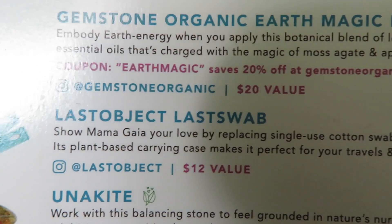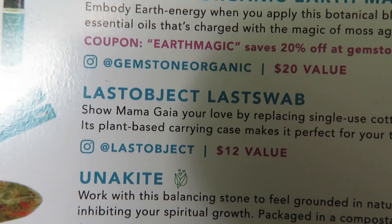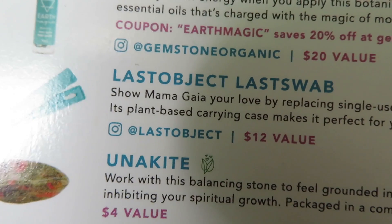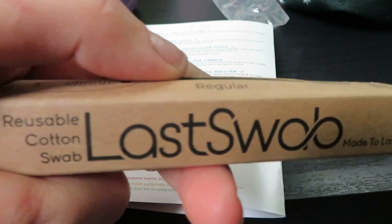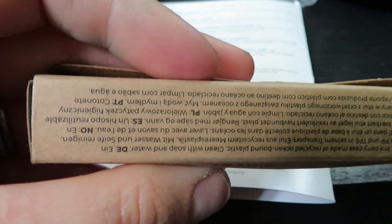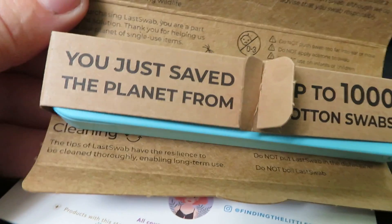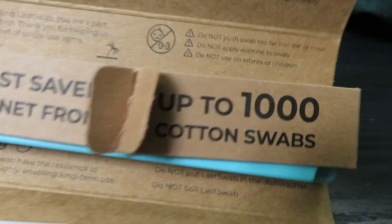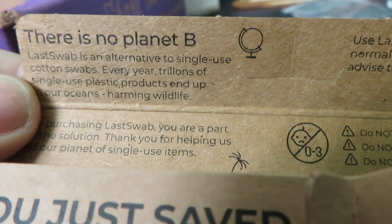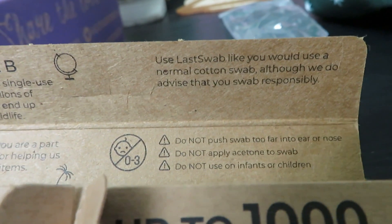The last object is a reusable cotton swab, replacing single-use cotton swabs — $12 value. Let's open this up. It says 'you just saved the planet from up to 1,000 cotton swabs!' Then there's all this information...